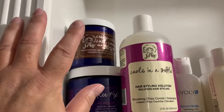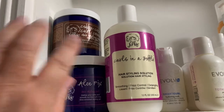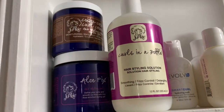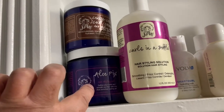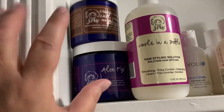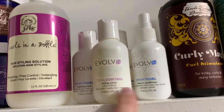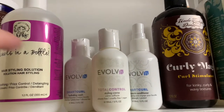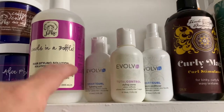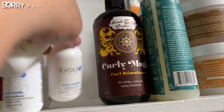Over here I have my Curl Junkie stuff. If you saw that review video, I really love Curl Junkie and want to try more. I've got my Coffee Cocoa Curl Cream and the Aloe Fix Gel — those are my two favorites. Right next to it I have my Evolve, so I have the Total Control, which was probably my most favorite of the two curl creams I tried, and the Super Curl Defining Cream.